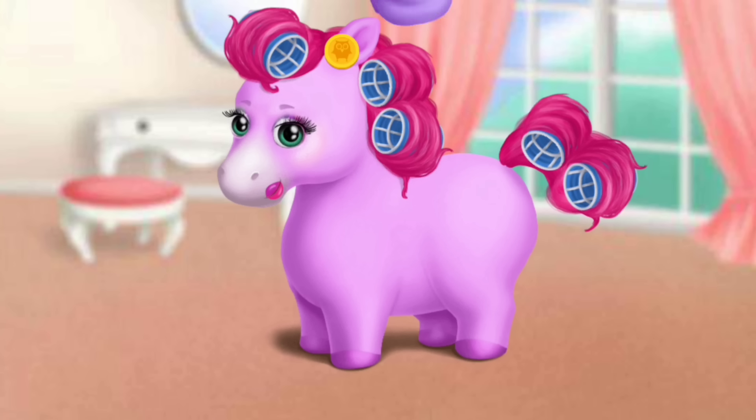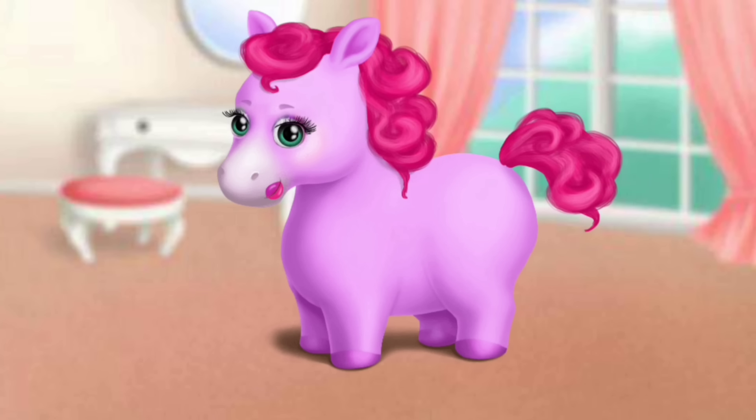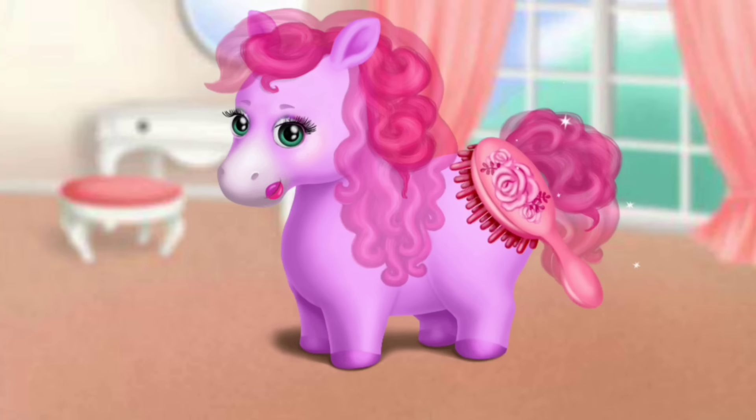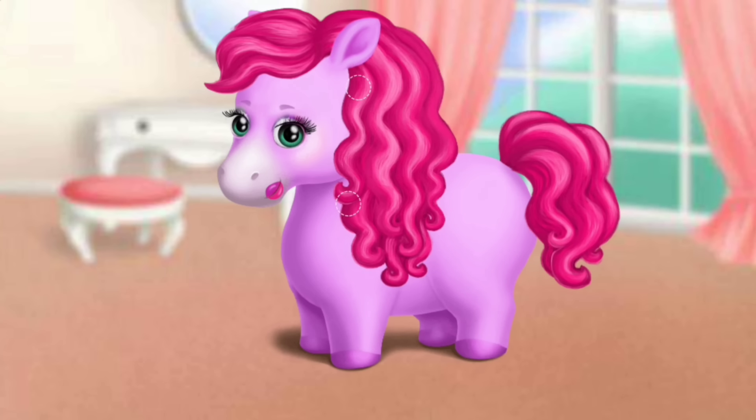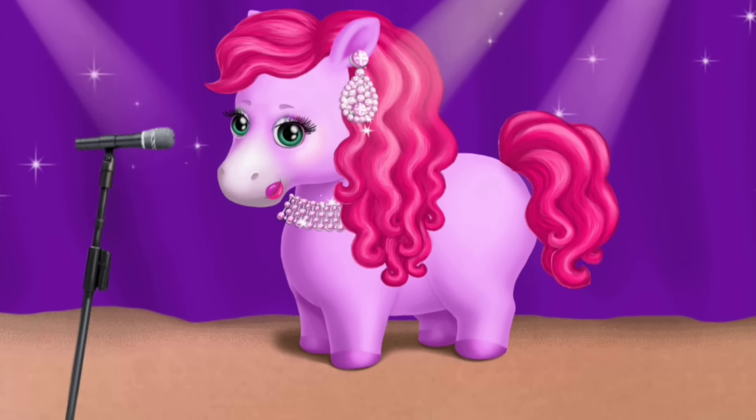Take off the cap please. Now, remove the hair rollers. Wow, look at those curls. Very nice. Add a few accessories to complete my look. Good job. Now I'm ready for my concert.